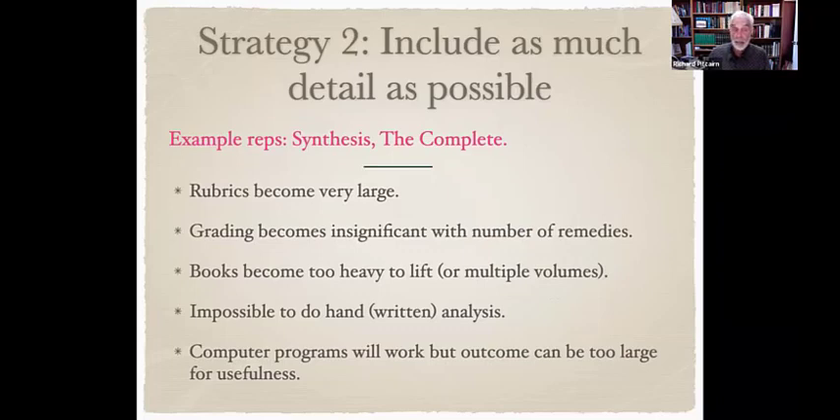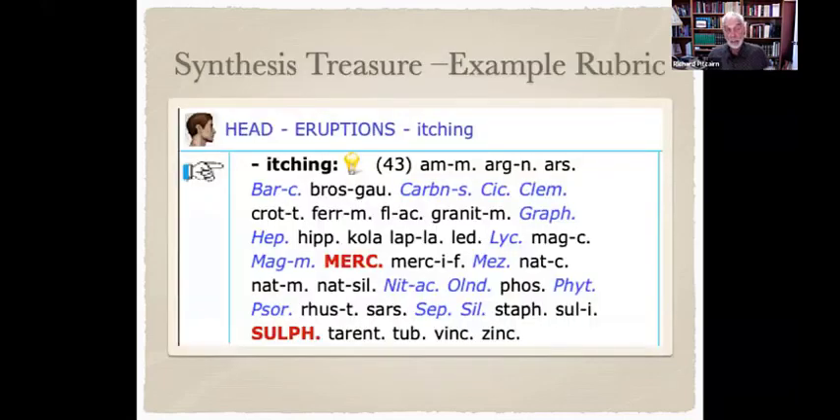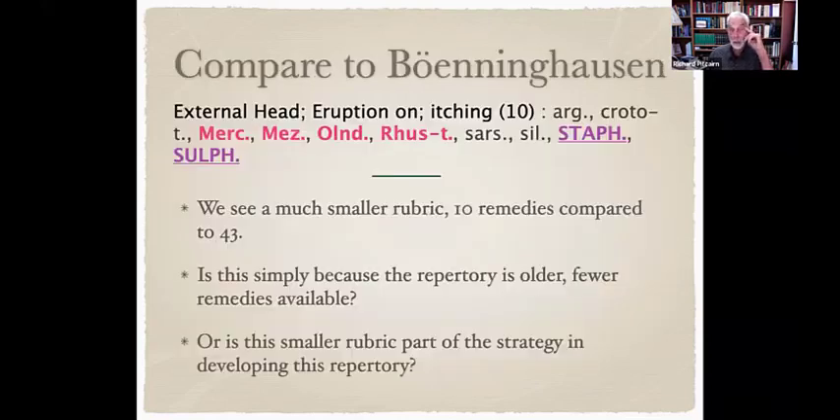Another strategy is to include as much detail as possible — that's the method used in Synthesis and the Complete repertory. However, the rubrics can become very large with hundreds of remedies. Grading becomes insignificant with such numbers, books require multiple volumes, handwritten analysis becomes impossible, and computer analysis outcomes can be too large for usefulness. For example, in Synthesis, 'head eruptions itching' has 43 remedies, while in the Berninghausen repertory the same rubric has only 10 remedies.